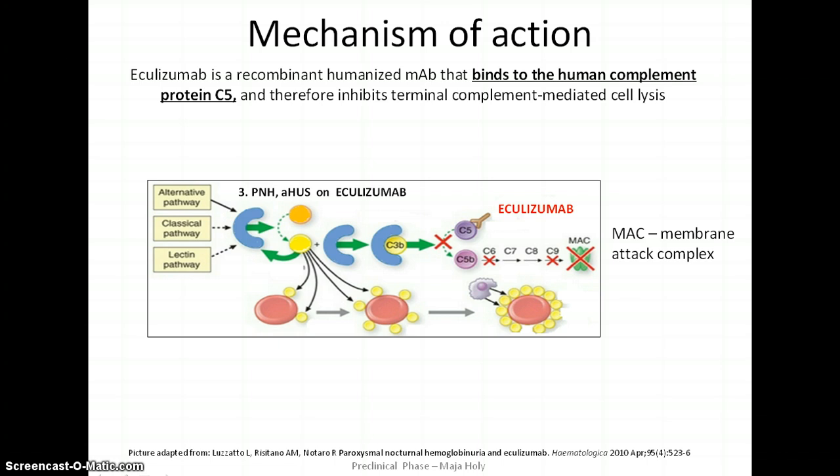Eculizumab specifically targets terminal complement protein C5 and prevents its cleavage. This, in turn, prevents complement proteins from forming MAC and attacking blood cells. As a result, cell lysis and destruction is reduced, which relieves the symptoms of the disease. Complement inhibition at this stage preserves important early complement components like C3 that are critical for the clearance of microorganisms and immune complexes.